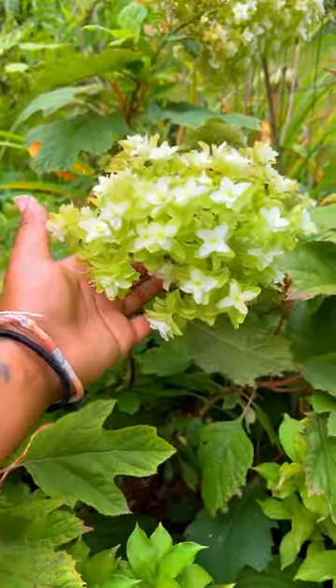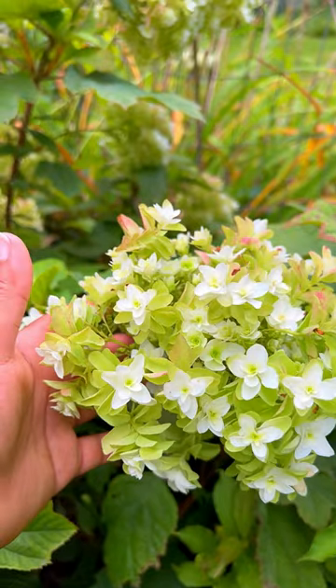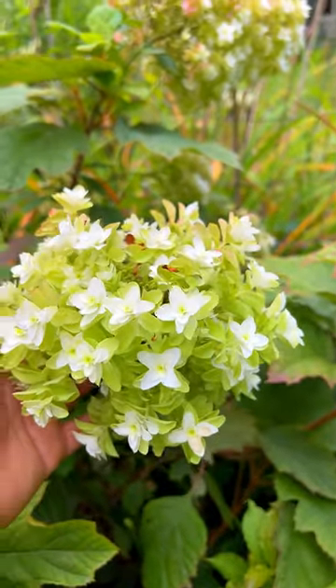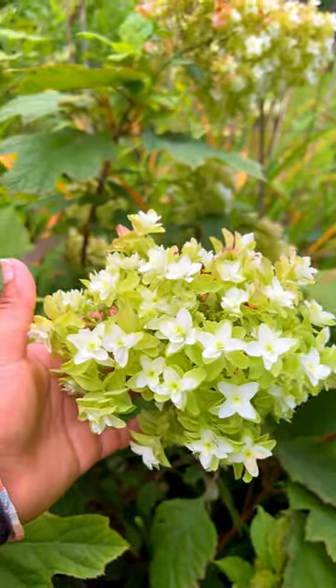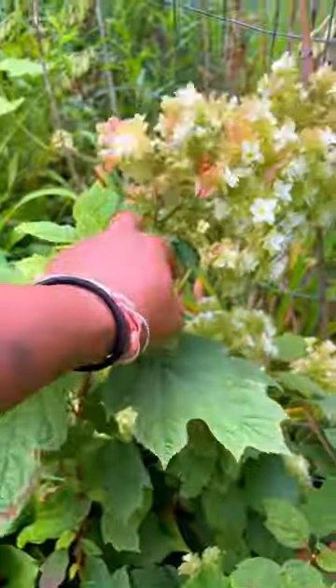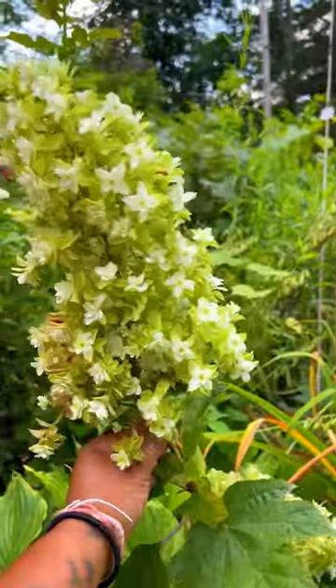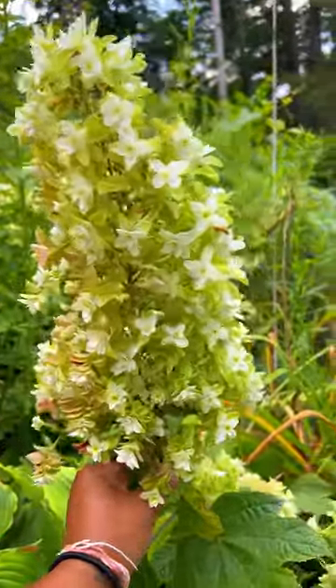Let me introduce you to my most favorite hydrangea right now. This is Snowsickle oak leaf hydrangea. This plant is so gorgeous. This is the first year I've been allowed to see the blooms. The deer usually come by in the spring and eat this plant down. Look how long this panicle is. Gorgeous.